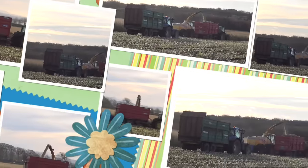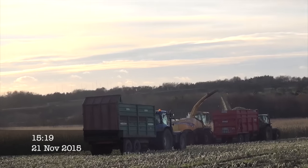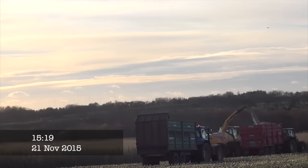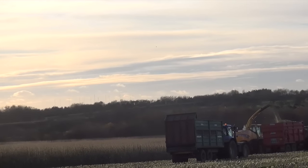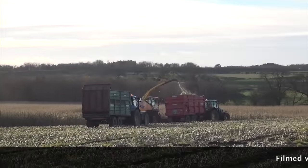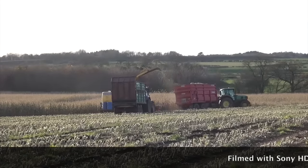I'll head down the field a bit looking back. So that's nearly another trailer loaded. It's most likely an 8-row header - not sure, but we'll find out shortly. They're certainly not long in filling the load, that's for sure.